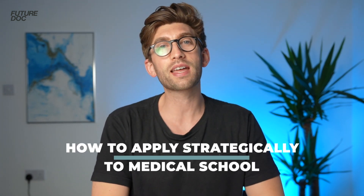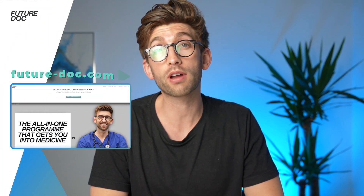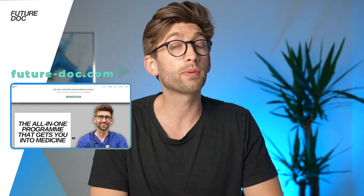If you're applying to medical school, in this video I'm going to take you on a step-by-step process of how you can apply strategically. Hello and welcome back to the channel, my name is Dr. Hilton, and when I am teaching the students on my elite coaching program, the main thing that I teach when applying to medical school is that you must, must, must apply strategically.